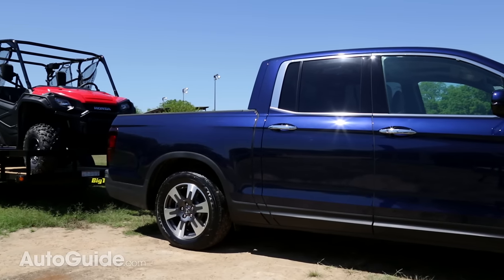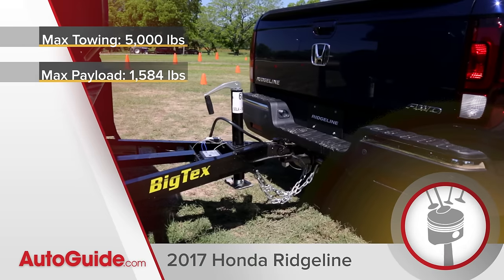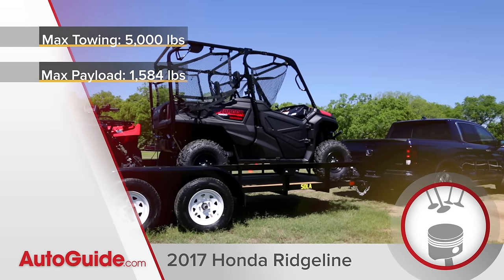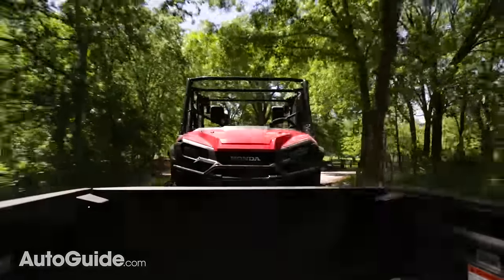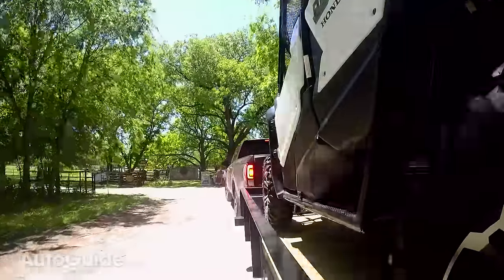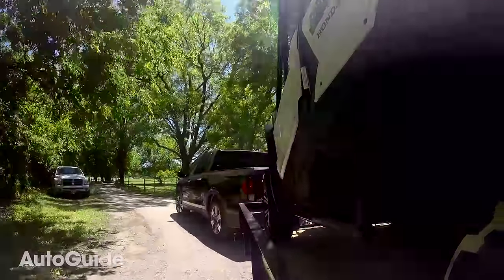Honda also brought along 4,000 pound trailers to let us tow with this truck, and once again the Ridgeline is mostly impressive. Like off-road, it's the independent suspension that you really feel working, and it keeps the truck nice and smooth. Even at 4,000 pounds — which is getting close to this truck's limit — it doesn't feel as though the trailer is controlling me at all while driving.